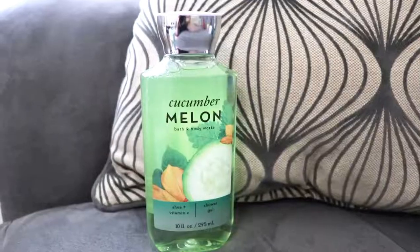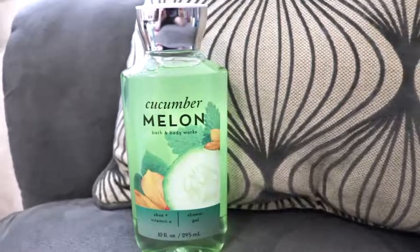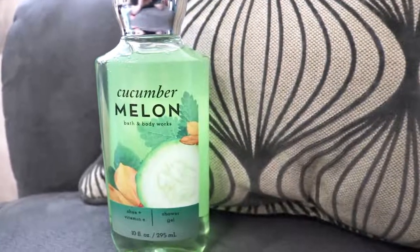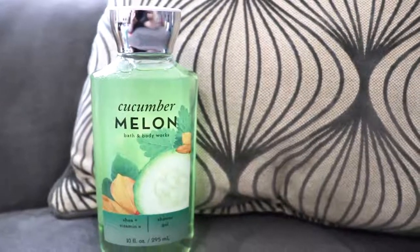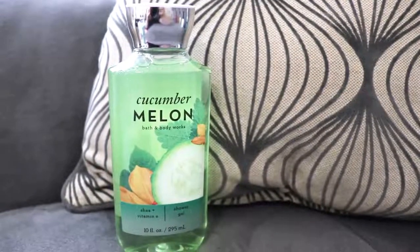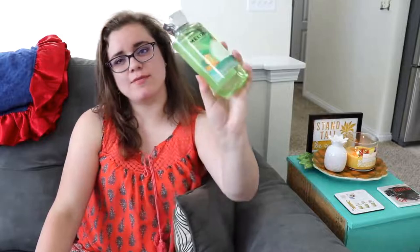Let me just get right into this haul. The first item I want to show y'all is the Cucumber Melon Body Wash. This is the first scent I ever had from Bath and Body back in 7th grade, which is about 14 or 15 years ago — that's when I fell in love with Cucumber Melon. I already have their lotion, so I decided to go ahead and pick up some shower gel to go along with it.